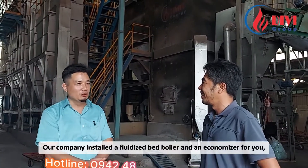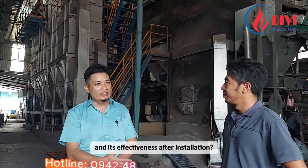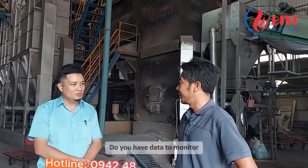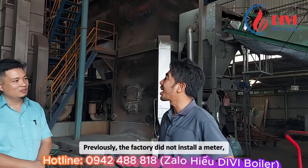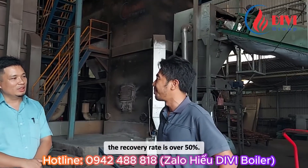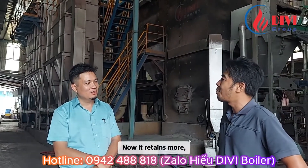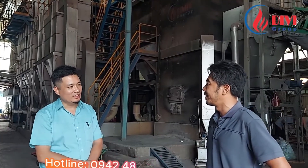Our company installed a fluidized bed boiler and an economizer that won a USAID award. Regarding the economizer's effectiveness: it reduces water loss, recovering more water. Previously, the factory did not have a meter installed, so there is no accurate data from before. But after installing the meter, the recovery rate is over 50%. Before, a lot of steam escaped from the tank continuously. Now it retains more, only releasing steam when discharged, and less smoke is released.